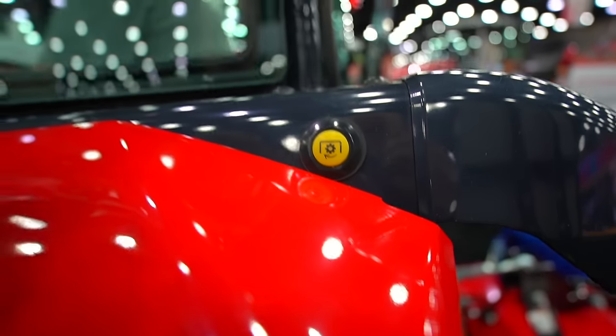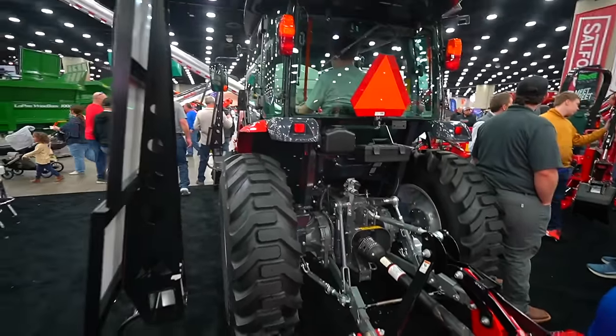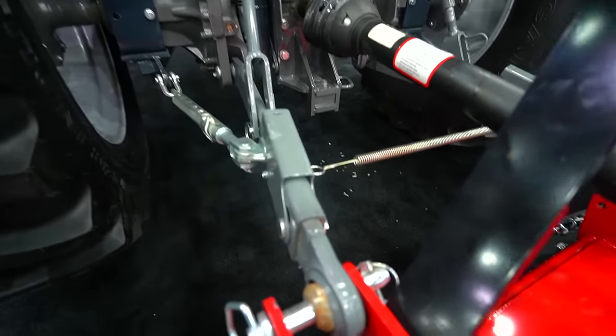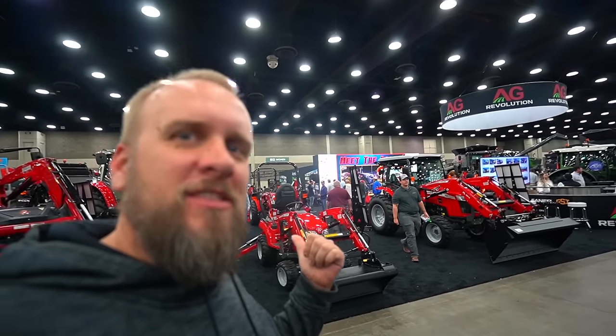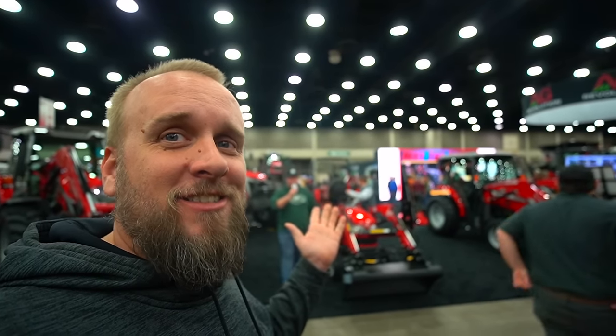I just don't get the time and access in this environment to do a really thorough video. The best I can do is give you the experience of what it's like to be here trying to learn about it yourself. Specifically with this Massey Ferguson booth, I had a great rep from their company who took probably an hour to answer every question I could think to ask. That video was a little difficult to record — not because the tractors aren't interesting, but because it was like a concert going on in the background. They look like good tractors to me. I appreciate you taking time to watch the video, and I'll see you next time.